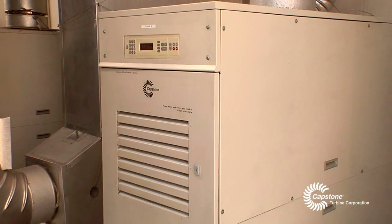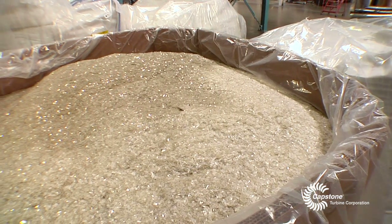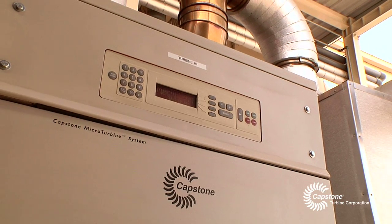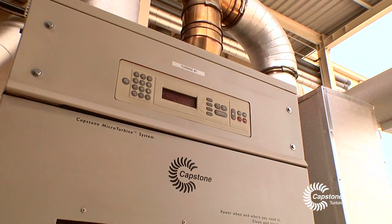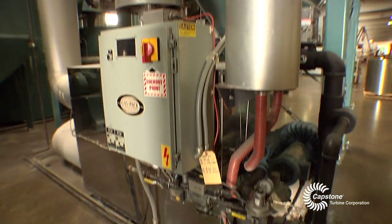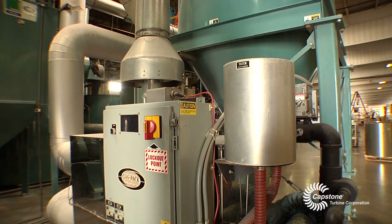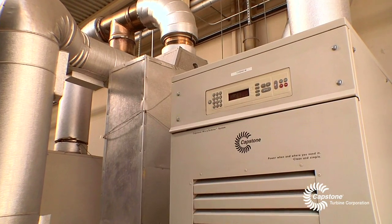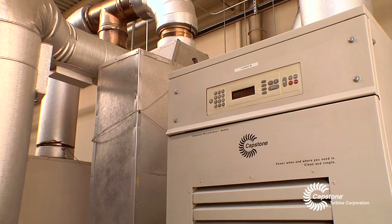Two of the turbines are used to crystallize and also dry PET plastic material for our extrusion line. The purpose of the Capstone turbines on the drying side of things was to offset the natural gas usage of two natural gas burners that use 385,000 BTUs an hour of natural gas. By adding those Capstone turbines in, we're able to turn those burners off completely.